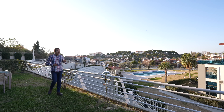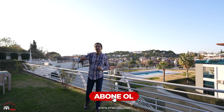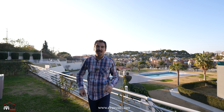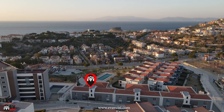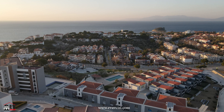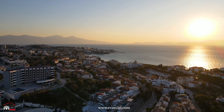Ev Avcısı bugün Kuşadası Kadınlar Denizi'nde. Bugün villa tadında bir bahçe katı dairedeyiz. Evlerimiz 3 katlı ve bahçe katındayız. Geniş bir bahçemiz var ve tamamen sizin kullanımınıza ait. Buradan Kadınlar Denizi'ne yürüyerek gidebilirsiniz, plaja yürüyerek gidebilirsiniz. Burada bir tane genel havuzumuz var. Zincir marketlere ve şehir merkezine de yürüyerek ulaşabilirsiniz.